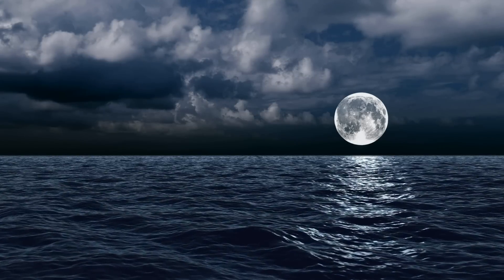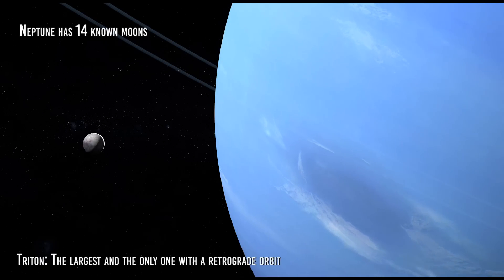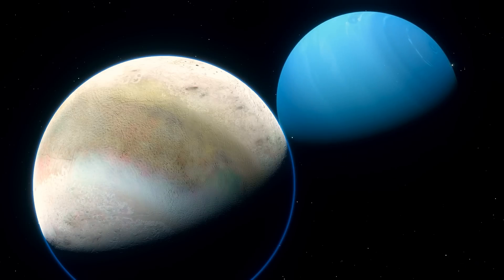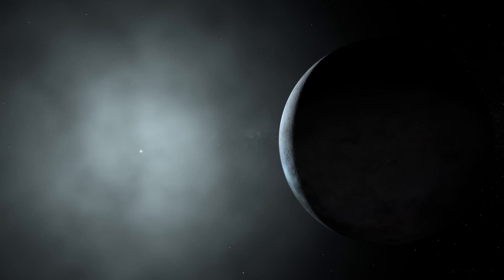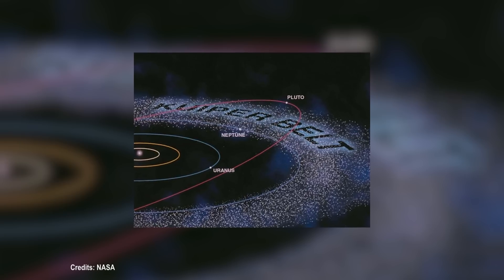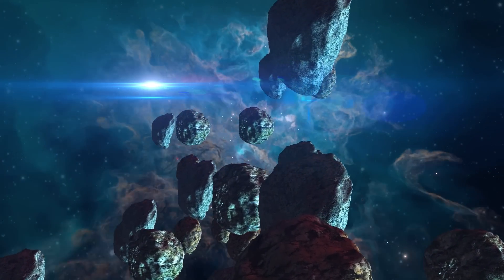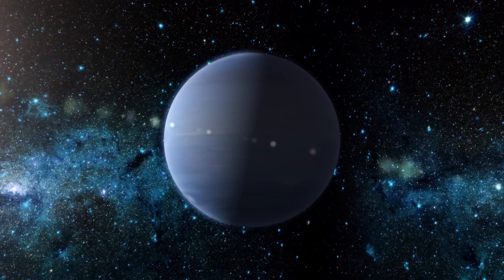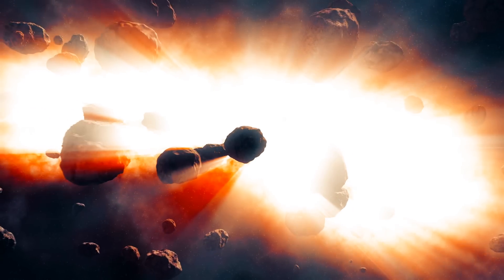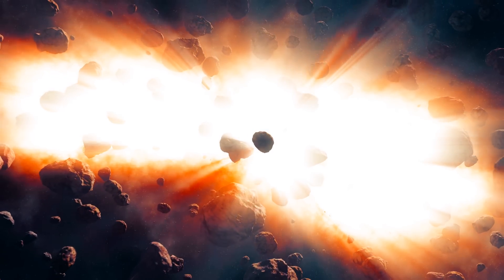Neptune's disappearance would also impact the moons orbiting the planet. Neptune has 14 known moons, including Triton — the largest and the only one with a retrograde orbit in the opposite direction of the planet's rotation. The loss of Neptune's gravity would mean these moons would break free and could be kicked out of the solar system or sucked into other planets. In addition, Neptune's disappearance would also affect the Kuiper Belt, a region beyond Neptune containing many trans-Neptunian objects including asteroids and comets. Neptune's gravity holds these objects in place, and without it, these objects would have fewer restrictions on their movement, increasing the number of comets coming into contact with the Sun and the inner solar system.